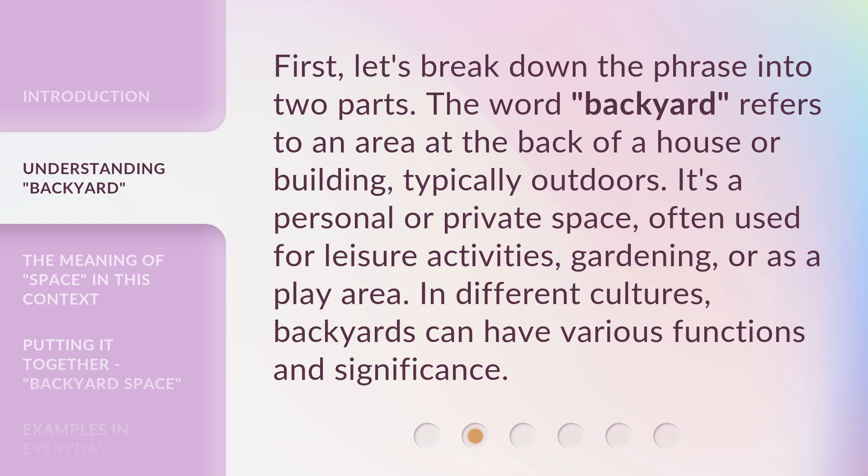First, let's break down the phrase into two parts. The word 'backyard' refers to an area at the back of a house or building, typically outdoors. It's a personal or private space, often used for leisure activities, gardening, or as a play area. In different cultures, backyards can have various functions and significance.